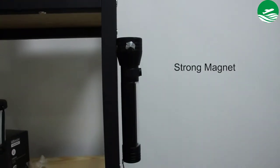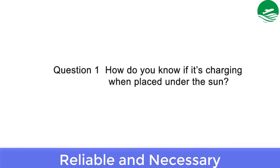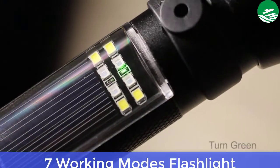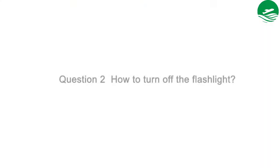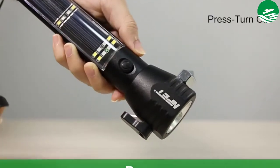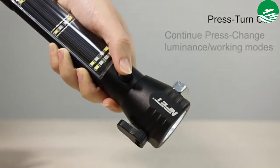Main features: Car Emergency Escape Tool — reliable and necessary. Rechargeable emergency power bank. 7 working modes flashlight. Item weight: 10.9 oz. Pros: weather-resistant, easy to grip, shock-resistant.